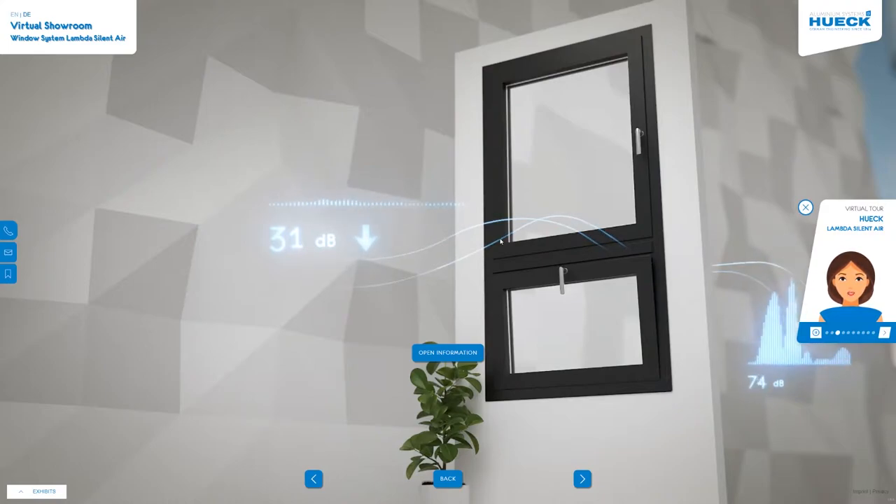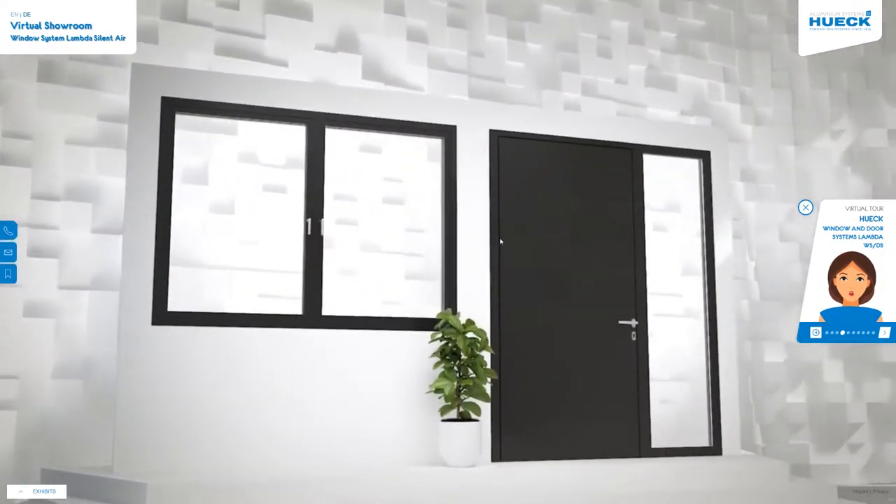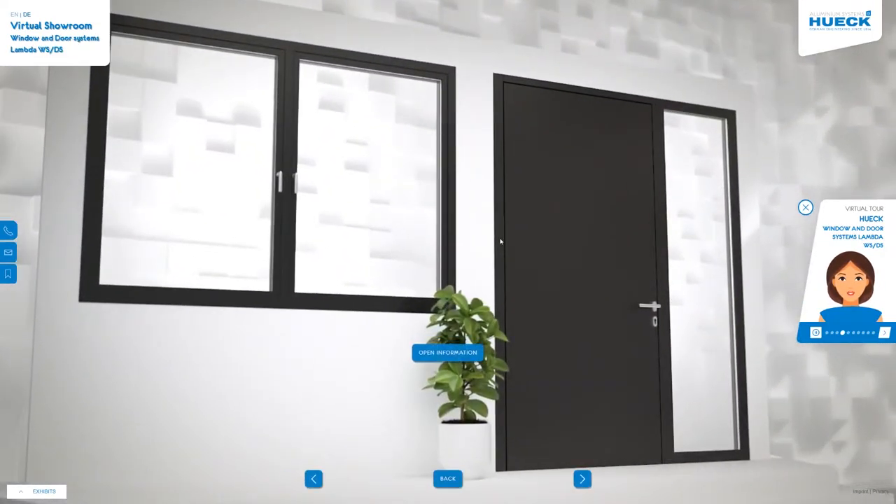It enables the same elegant look as our Hook Lambda WS standard windows and can be combined with them as required. Our window and door series in construction depths of 75 and 90 millimeters offer an ingenious variety.